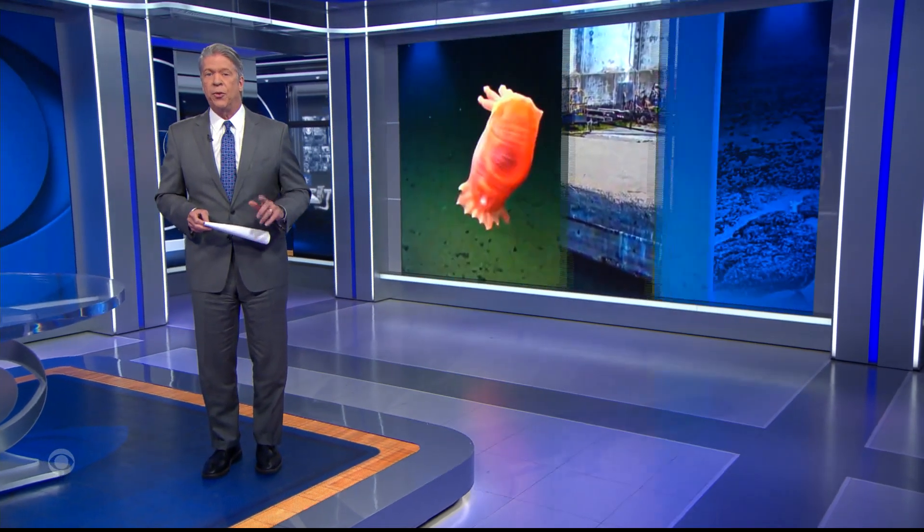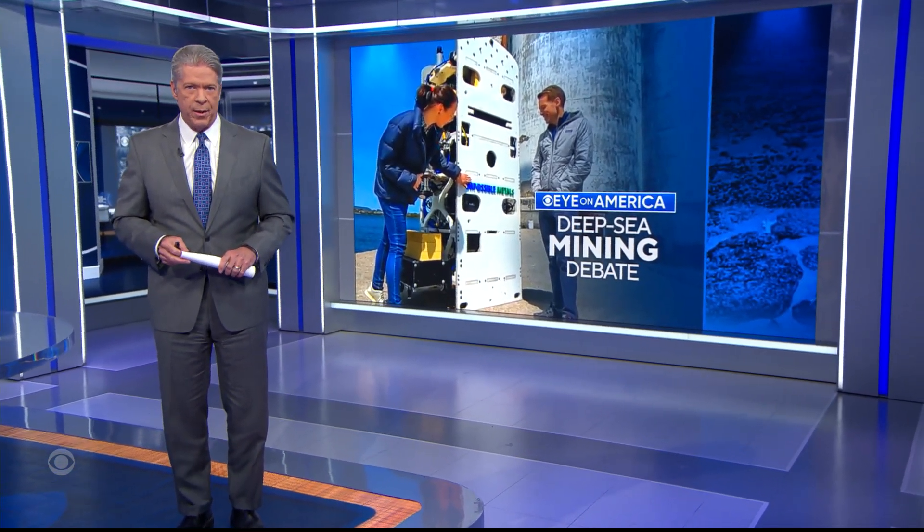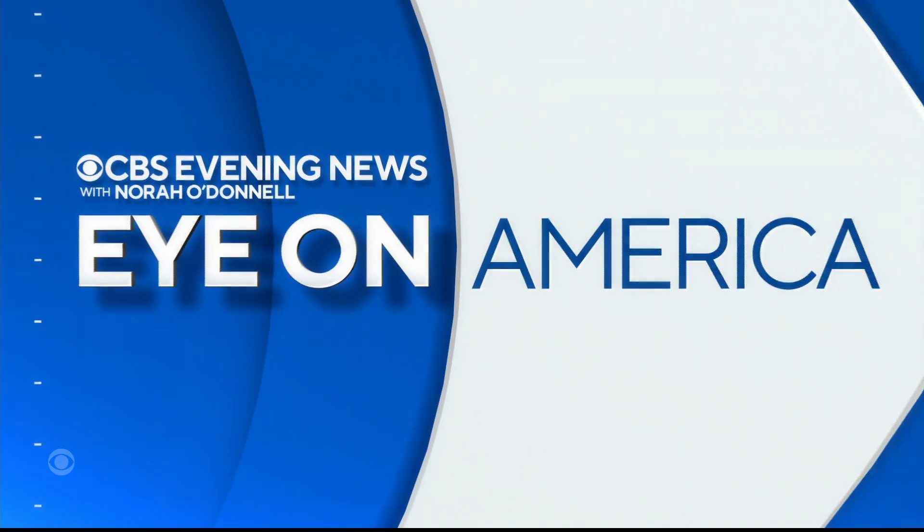Sales of electric vehicles in the U.S. are up 63% from a year ago. That means higher demand for the metals needed to make EV batteries. In tonight's Eye on America, CBS's Ben Tracy does a deep dive into how artificial intelligence is helping find those materials in a place you might not expect.